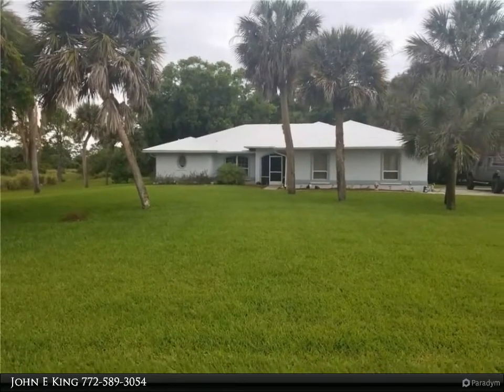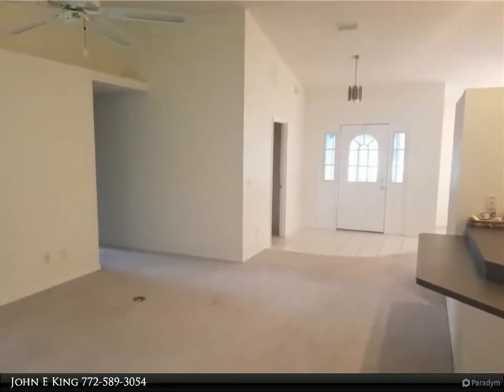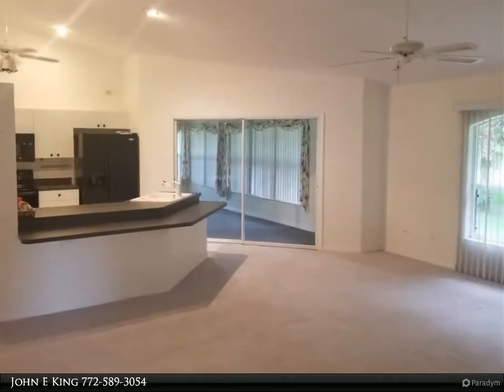Featuring 3 bedrooms, 2.5 bathrooms on over half an acre of beautiful land, an oversized garage, open kitchen, enclosed porch with lots of natural light, mature oak trees, irrigation system, and a private backyard setting.